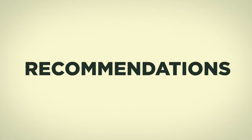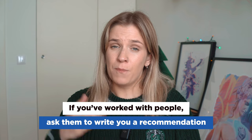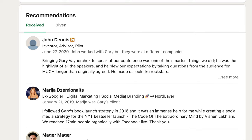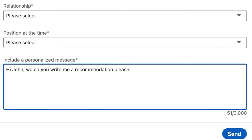The next section is very important: recommendations. It's basically like a reference letter, but online on your LinkedIn profile. If you've worked with people, ask them to write you a recommendation. My tip is to ask higher-ups — managers, CEOs, CTOs — rather than just colleagues. If your supervisor writes saying you were easy to manage and great to work with, that's a big bonus. Recommendations are normally short, one paragraph max. You can click the 'request recommendation' button and your contact will get a prompt asking them to write a paragraph about you.